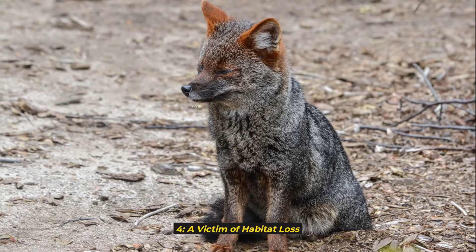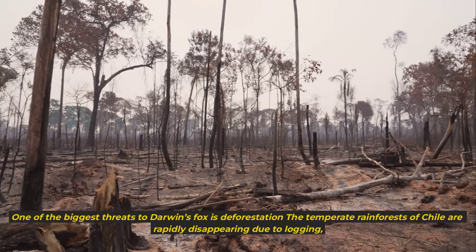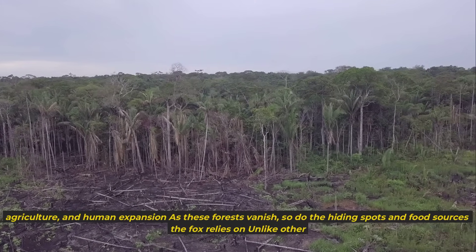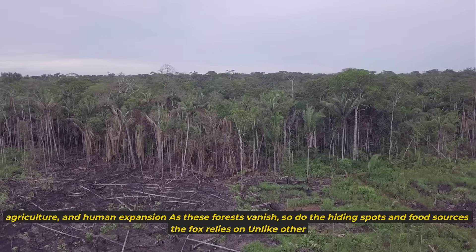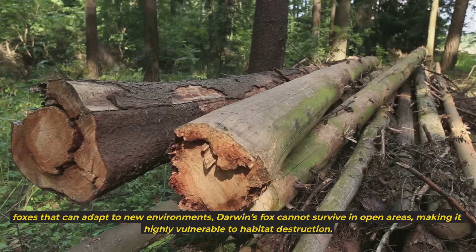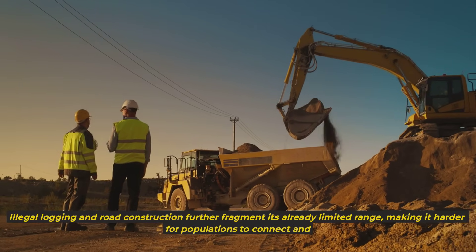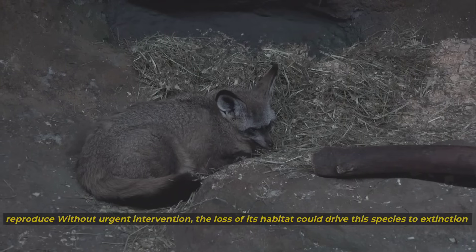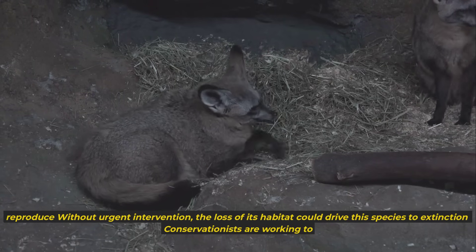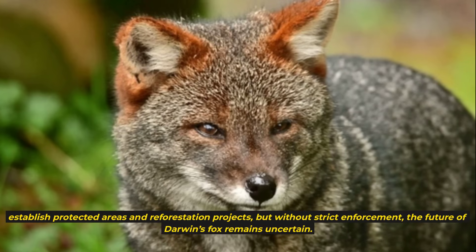4. A Victim of Habitat Loss. One of the biggest threats to Darwin's fox is deforestation. The temperate rainforests of Chile are rapidly disappearing due to logging, agriculture, and human expansion. As these forests vanish, so do the hiding spots and food sources the fox relies on. Unlike other foxes that can adapt to new environments, Darwin's fox cannot survive in open areas, making it highly vulnerable to habitat destruction. Conservationists are working to establish protected areas and reforestation projects, but without strict enforcement, the future of Darwin's fox remains uncertain.